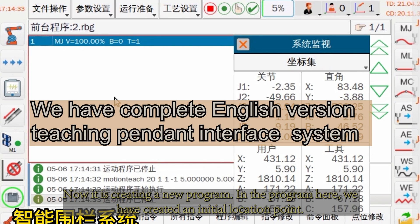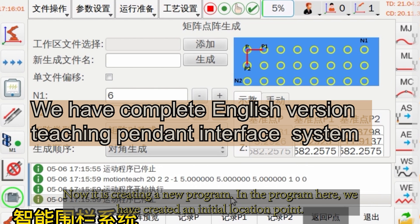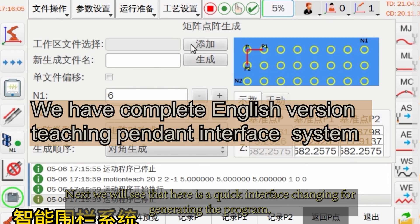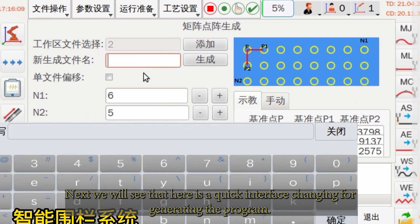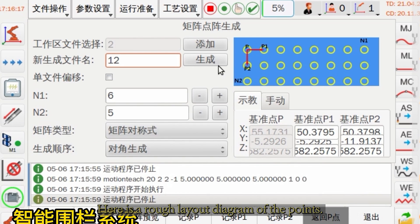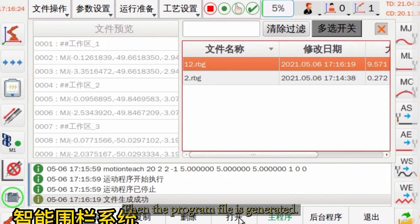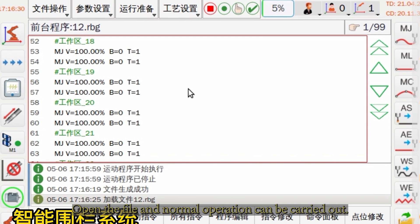Now it is creating a new program. In the program, an initial location point has been created. Next, a quick interface engine generates the program. Here is a rough layout diagram of the point. The program file is then generated, and normal operation can be carried out.